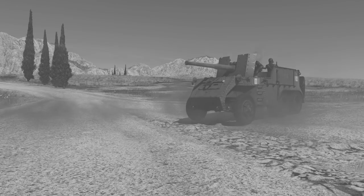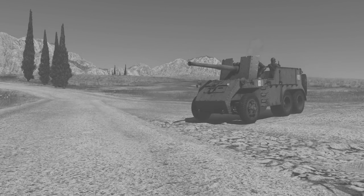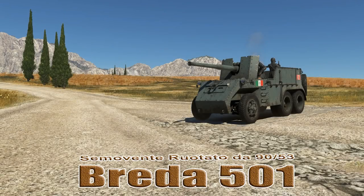Welcome back to War Thunder Ground Forces with the Angry Nerd. Today we're going to take a look at the Simo Vente Rochado de 1953 Brita 501.